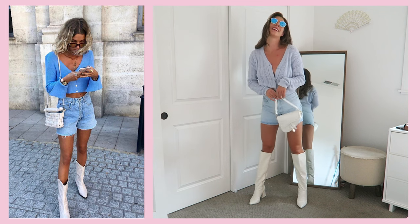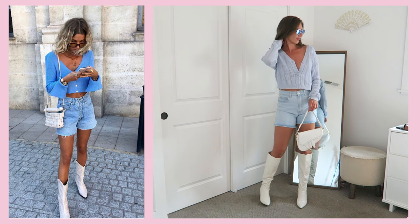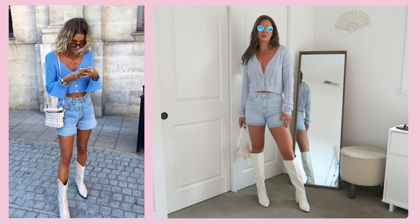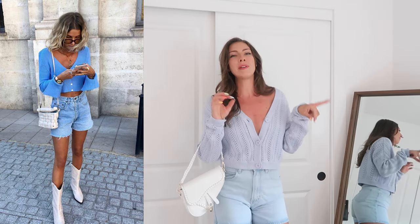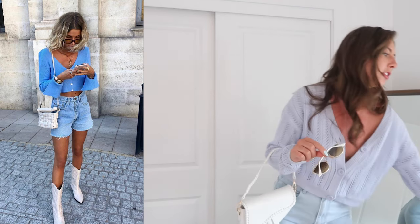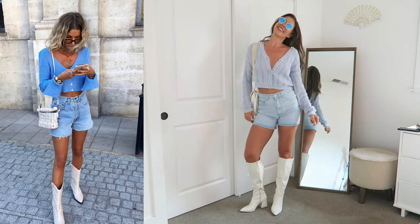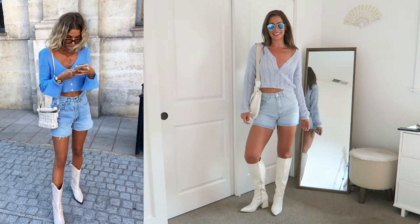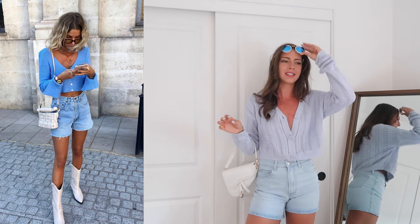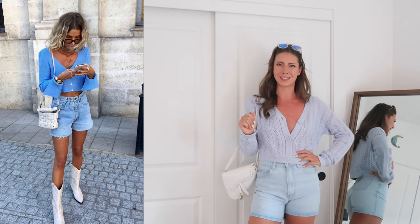Her purse is different from what I chose — I grabbed this saddle style bag with some braiding, which gives the same vibe as the braiding on her leathery basket-knit purse. I don't have brown sunglasses but these little Ray-Bans have blue in the lens, which I think is cute with the blue sweater. Outfit number two — this is going so well. Sometimes when I'm recreating Pinterest outfits it doesn't normally go this smoothly, but we're off to a great start.